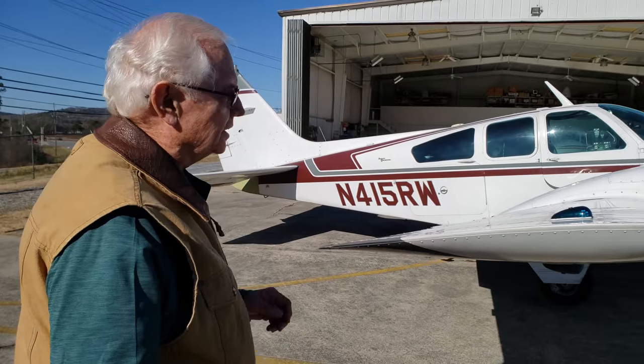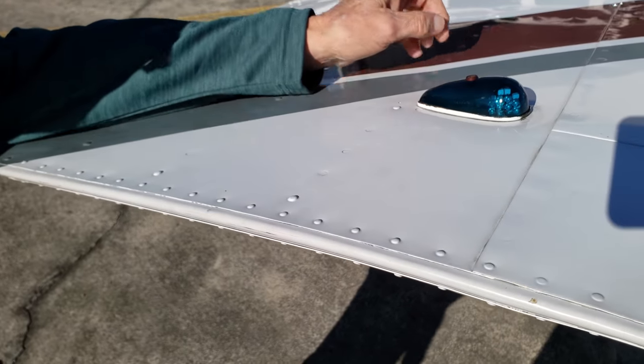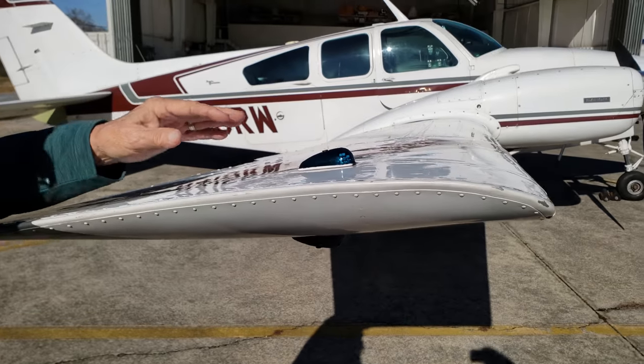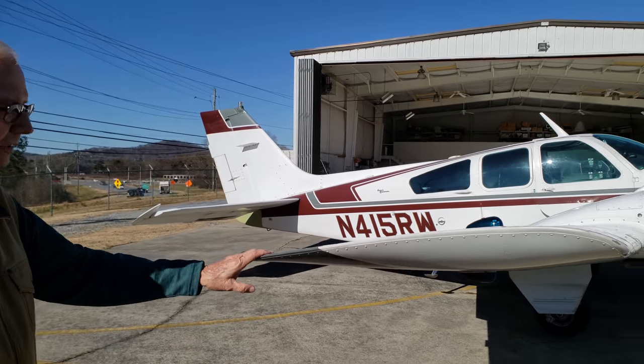We've replaced all the lights with the latest LED lights — the nav lights, landing lights, and strobes are all LED now. The only thing I haven't replaced yet is the taxi light, which is still the original bulb, but everything else is LED.